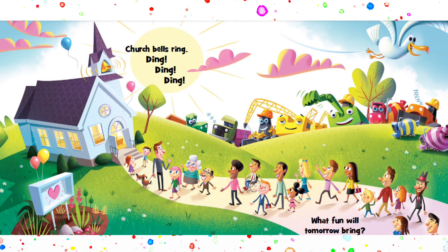Church bells ring. Ding, ding, ding. What fun will tomorrow bring? Thanks for watching, everyone. Bye.